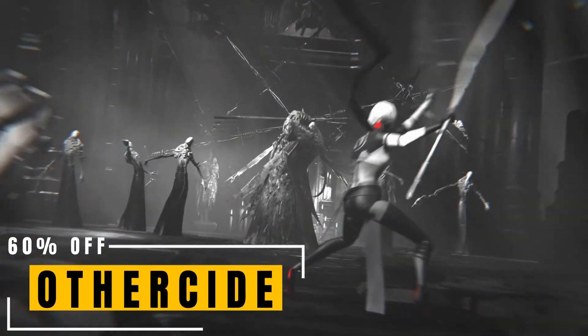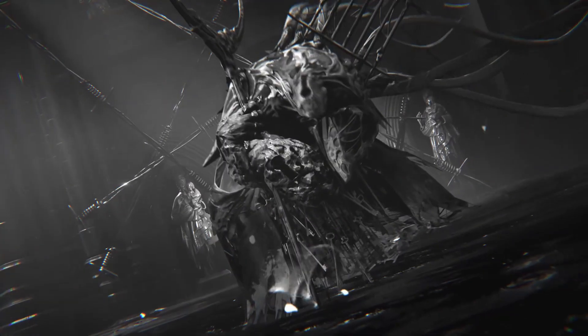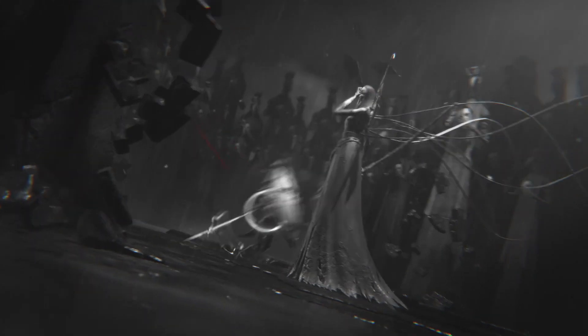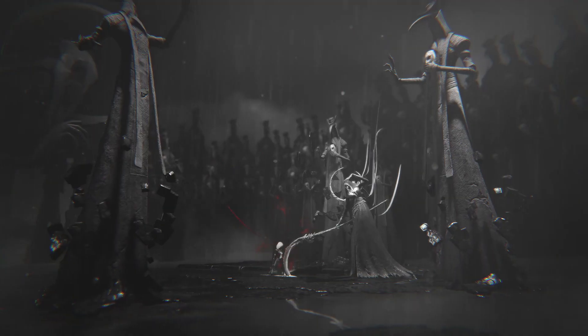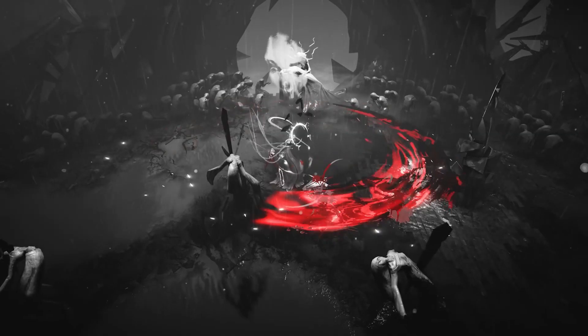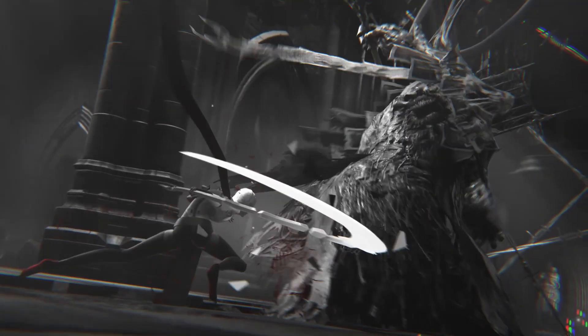Othercide is a 2020 tactical turn-based RPG roguelike developed by Lightbolt Crew, where players fight against nightmares leading the Daughters — women warriors ready to unleash their power and sacrifice themselves to offer their abilities to a newborn daughter. Giant bosses, dynamic timeline system, and lots of replayability. Now 60% off.